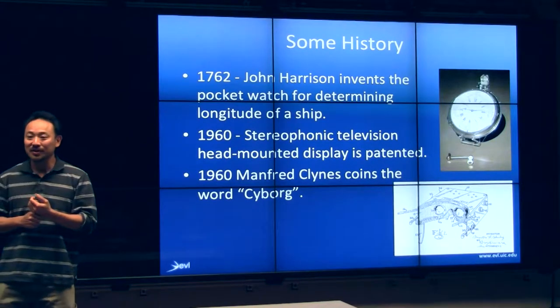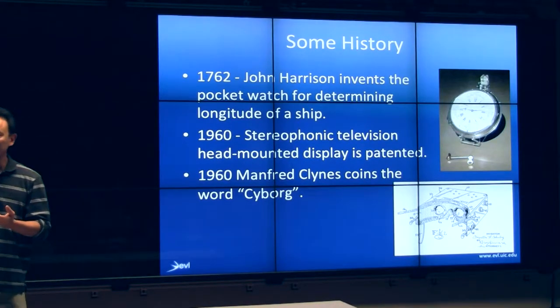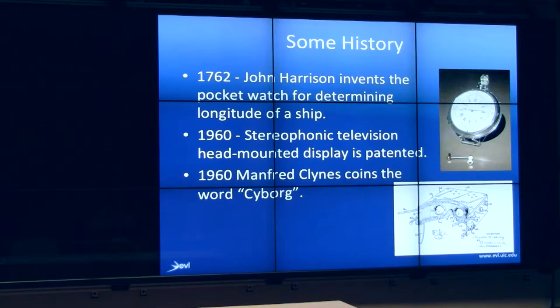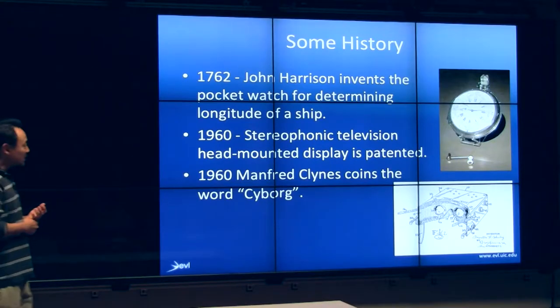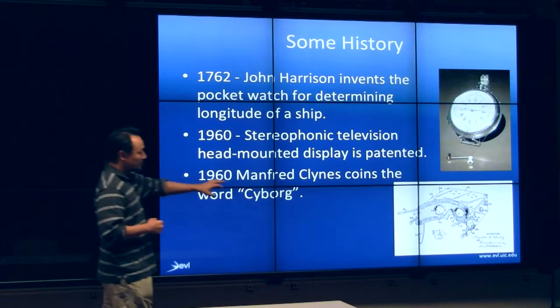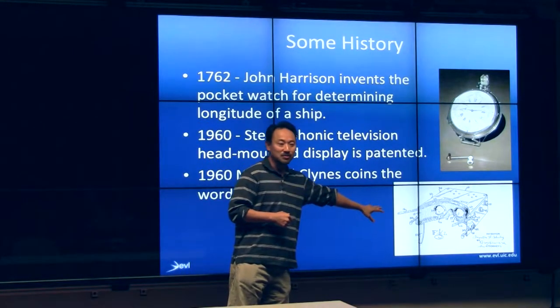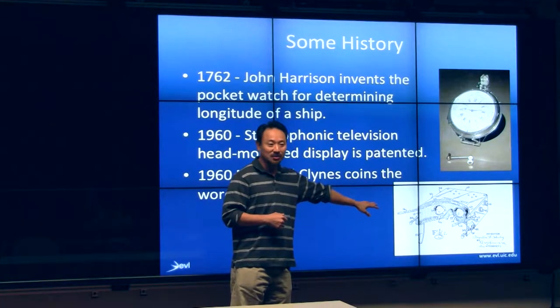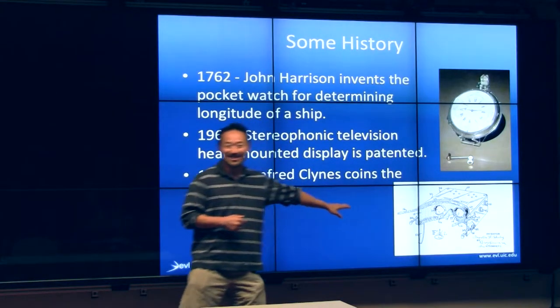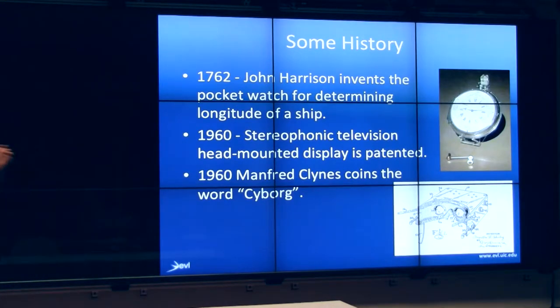It's a miraculous device that allows you to tell time — to compute time. And then as early as the 1960s, there were patents out for things like head-mounted displays. And it's really surprising that even today we don't have a good pair of glasses that can project computer imagery into our eyes. That would tell you that this is a really difficult problem to solve.